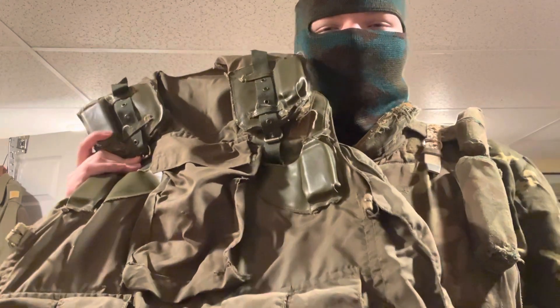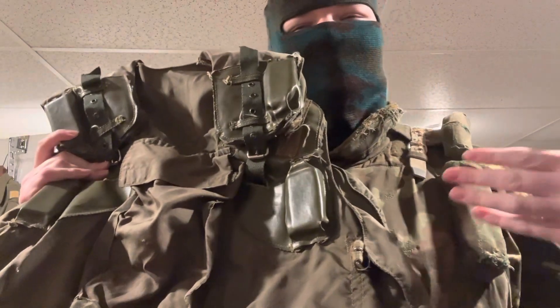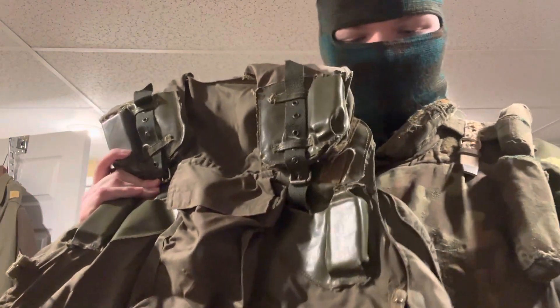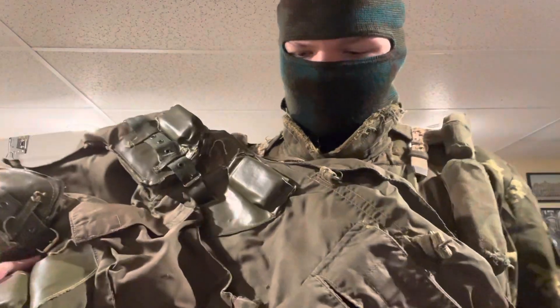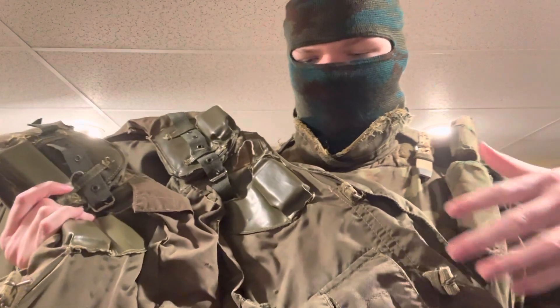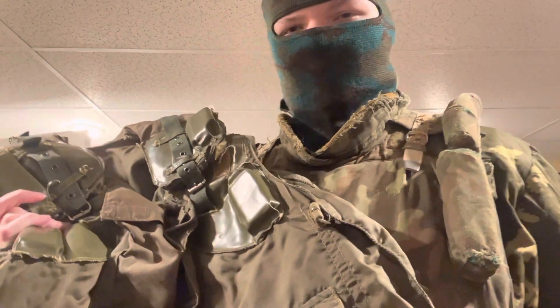In today's video I'm going to detail the history of the 6b3 vest. The 6b3 vests were originally manufactured in 1983, coming after the 6b2 as a new development in armor technology.